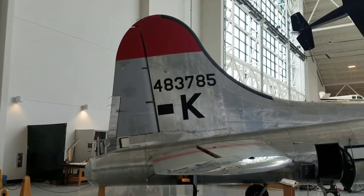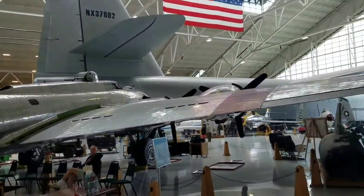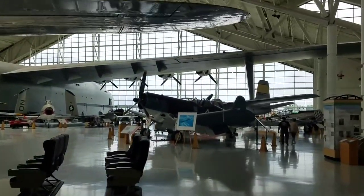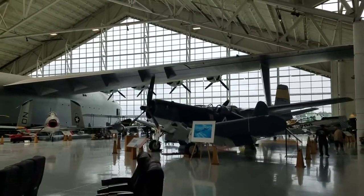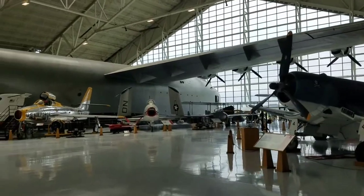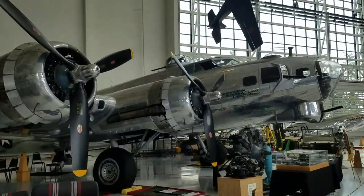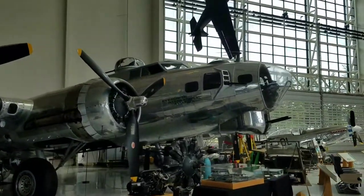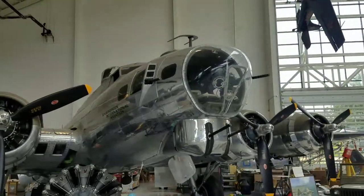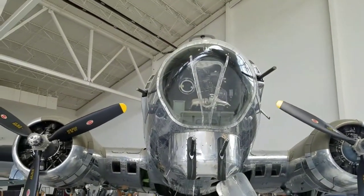Again, we'll take a look at the iconic B-17 here, again with the Spruce Goose in the background. It's a G model — you can tell by the chin turret there. Gorgeous plane. There's the nose, the Norden bombsight. Curtis Wright radial engines.